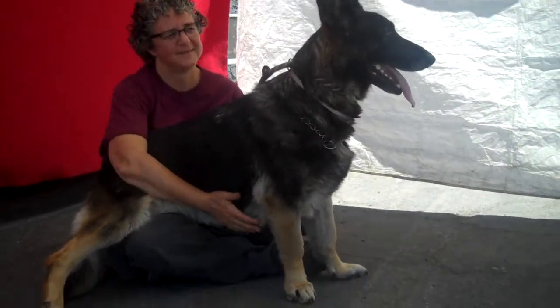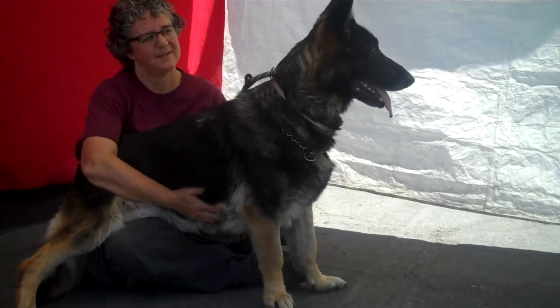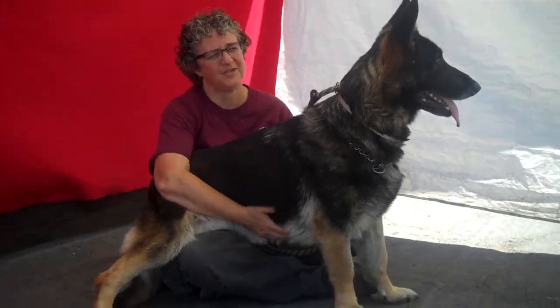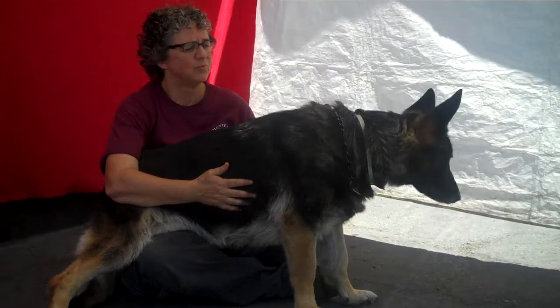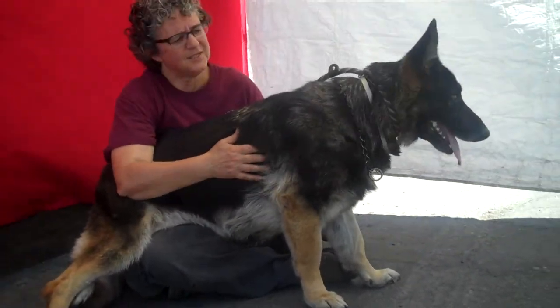So the system and the people have failed her. But you know what, she's an amazing dog. The system may have failed her a little bit, but she certainly has not failed the system. This girl is just regal and polite and very self-contained.